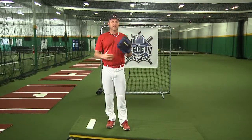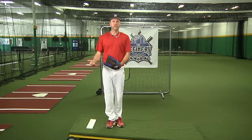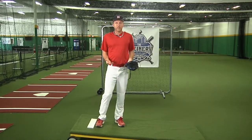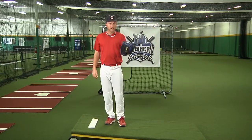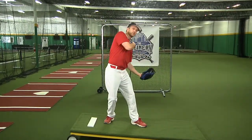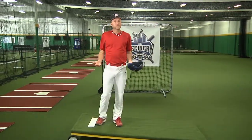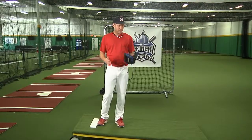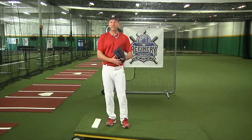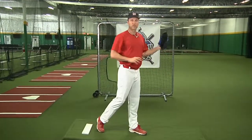Another issue, especially for younger players whose strength hasn't developed quite as much, is they may just have a glove that's too big for them. You've got this huge weight on the end of their hand that's going to pull their arm down, which pulls their shoulder down, which makes the ball go who knows where. A good check for younger players is to say maybe the glove is just a little too big for their size right now. If you have them use a smaller glove while pitching, they're going to have a little more control.